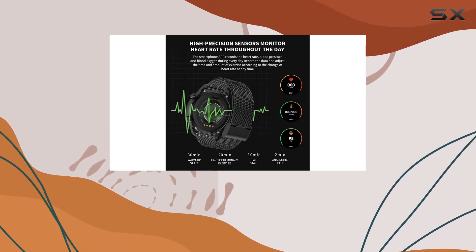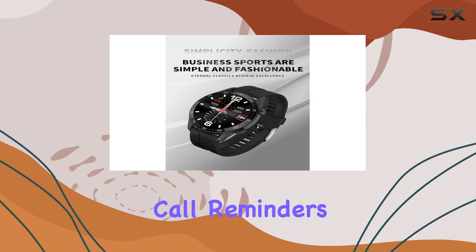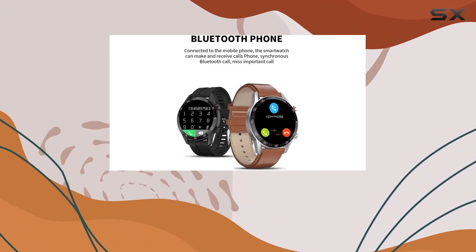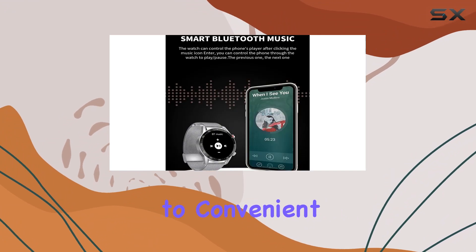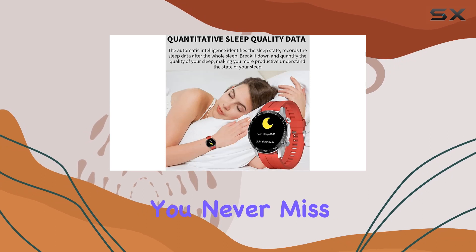The multifunctional features of this smartwatch are impressive, offering a seamless experience. Receive call reminders, SMS notifications, and even reminders to get moving when you've been sedentary for too long. The Bluetooth function extends to convenient payments, syncing seamlessly with your mobile device to ensure you never miss an important call.